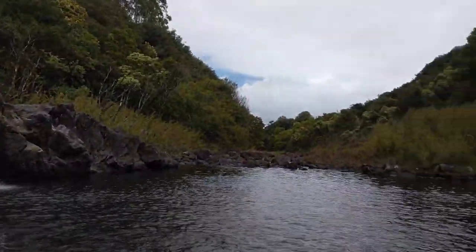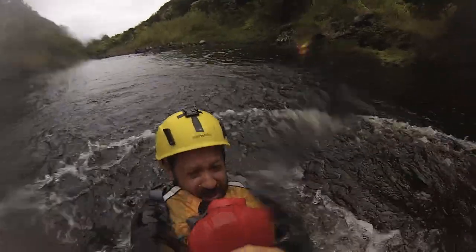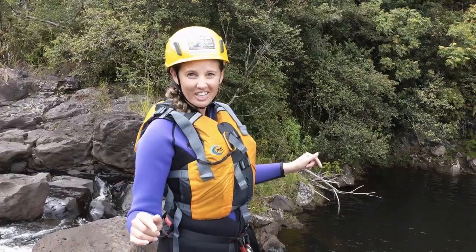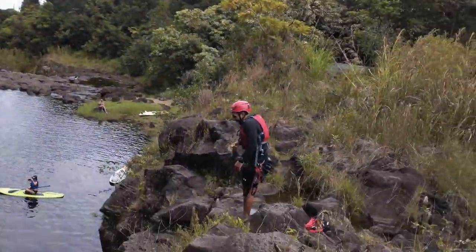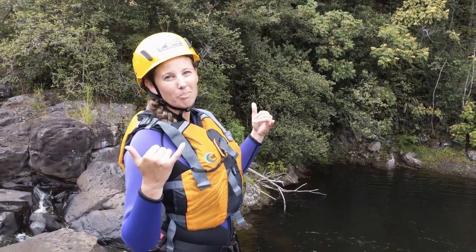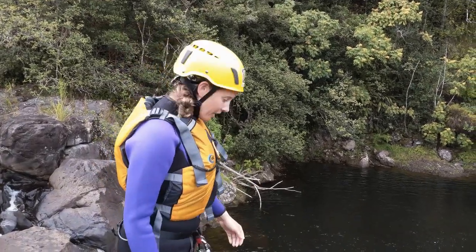Next up is the big jump. We're almost done here on our Umauma rappel and river experience. The last thing is the jump. Now there's a little baby jump for 15 feet, but we're in Hawaii — Big Island — so the big jump: 23 feet. See you later, brah.